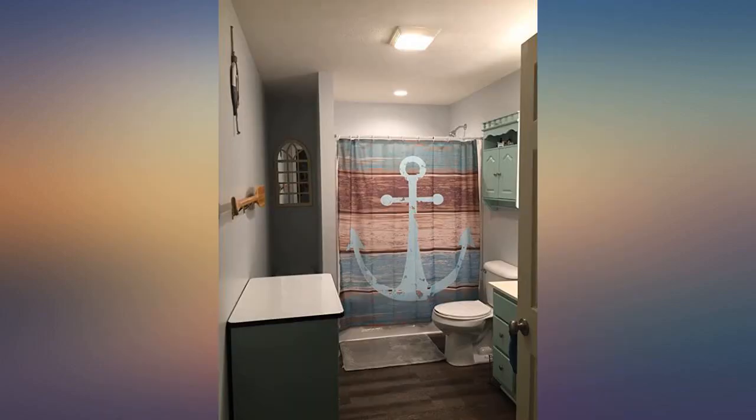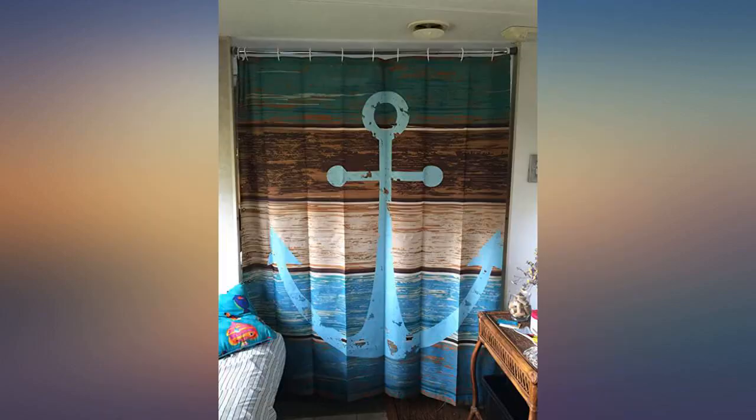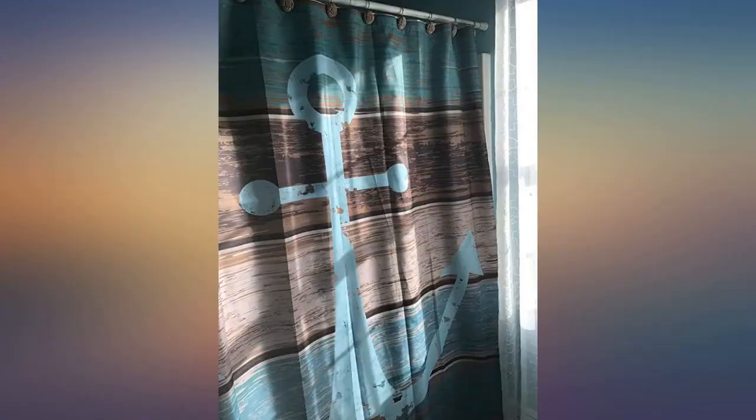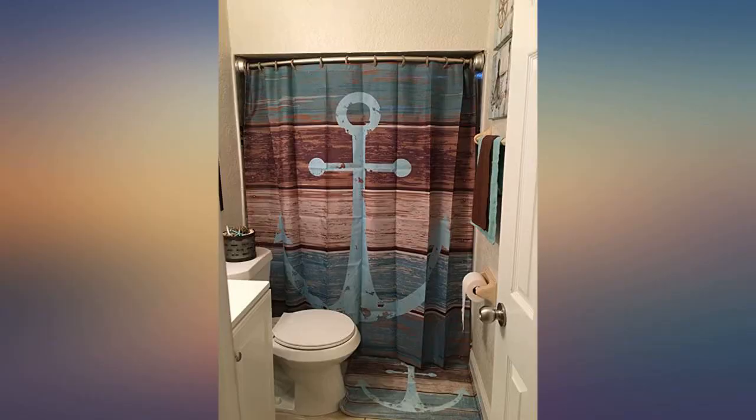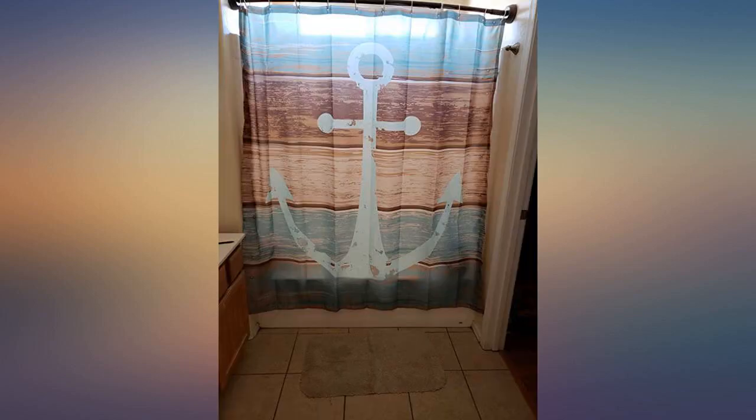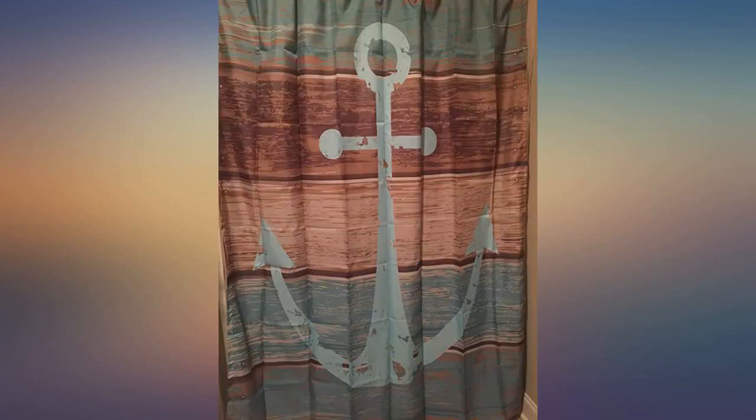This shower curtain is fabulous. When I bought it I didn't think I would like it that much, but I went ahead and bought it anyway because it was on sale — and I am so glad I did. The quality is great. The colors are a little lighter in person, but to be honest that does not bother me at all. I still think it looks great in my bathroom. It came with curtain hooks but I threw those out as I already had my own.